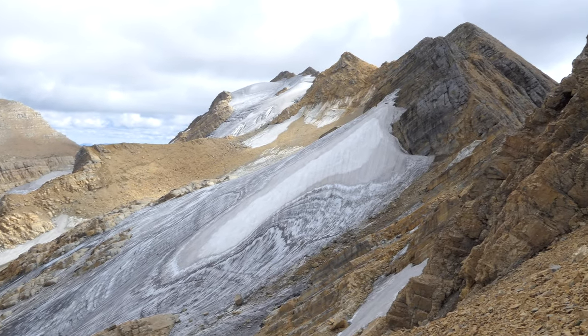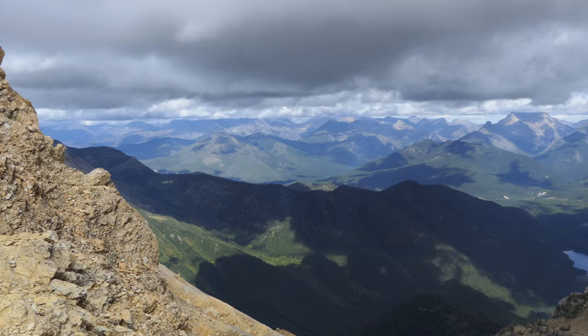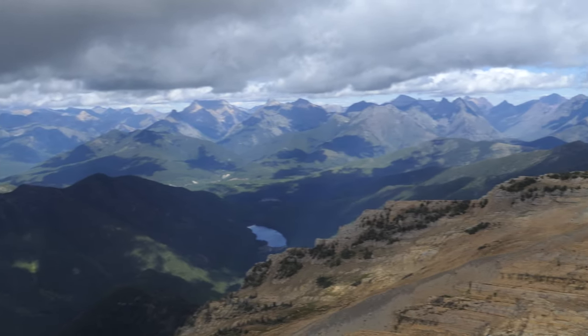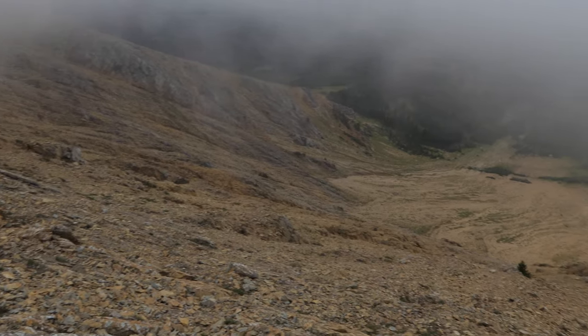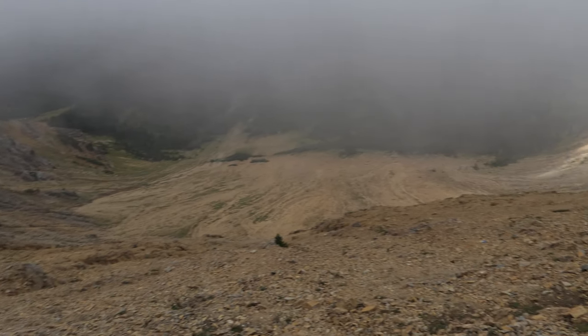From there you're really starting to be able to see out over into Glacier — the south end of Glacier. I'm going to mix in both the later shots as well as some of the shots from when we were climbing up, which was full of fog and wind.